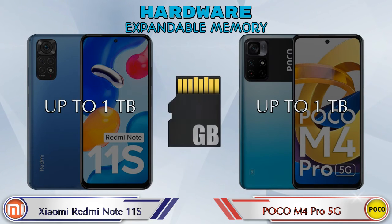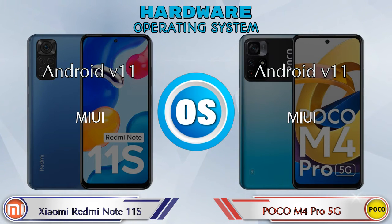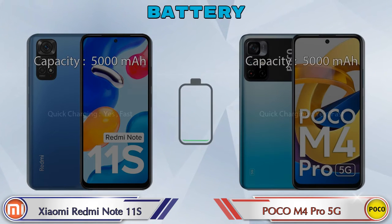In both phones, expandable memory is available up to 1TB. Both phones also run the same Android v11 operating system. Here are the complete details about the battery.